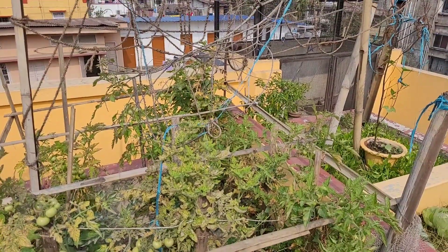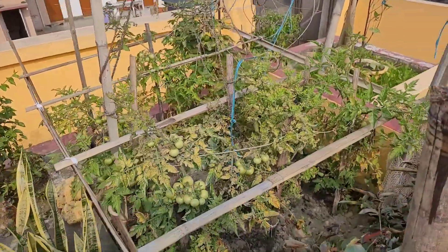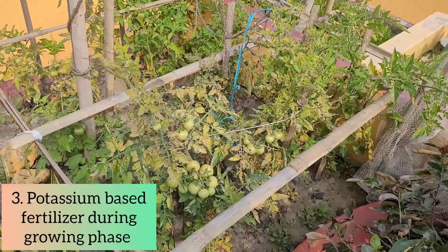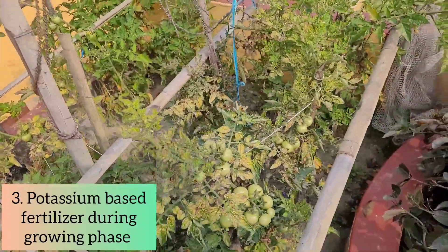Friends, since the tomatoes are now at their growing stage, at this stage they need some extra fertilizer. Tomatoes simply love potassium, which is also very beneficial for plant growth and healthy fruits.